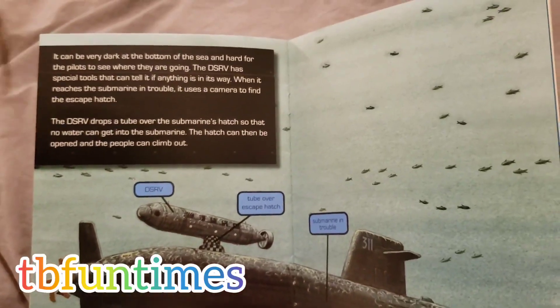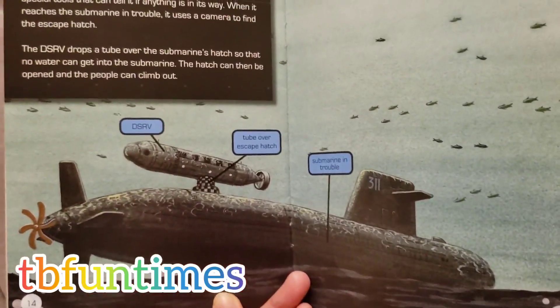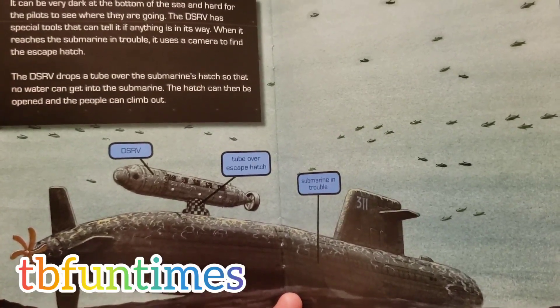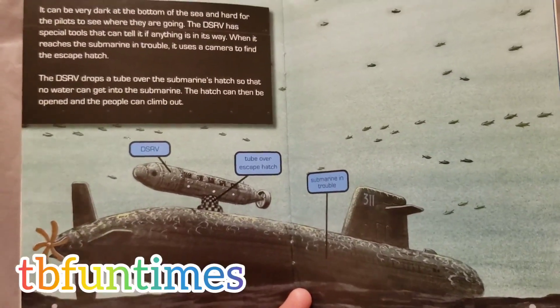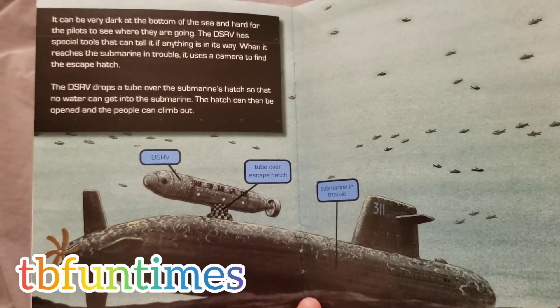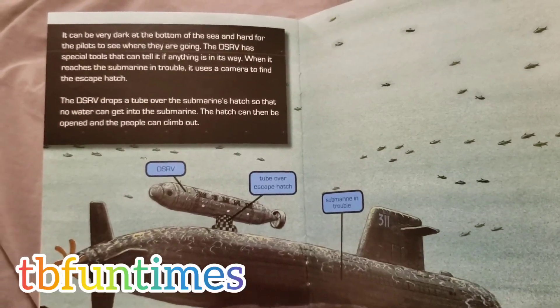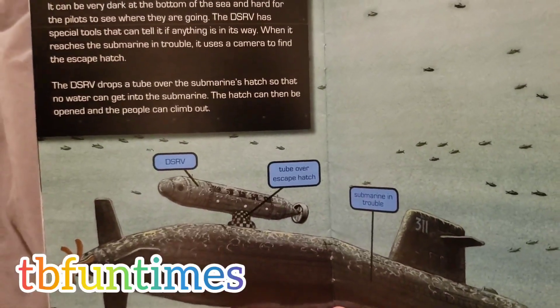The DSRV drops a tube over the submarine hatch so that no water can get inside the submarine. The hatch can then be opened and the people can climb out.